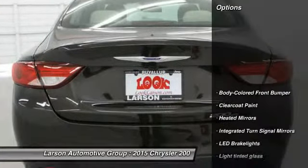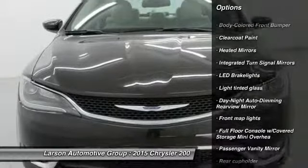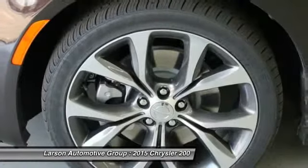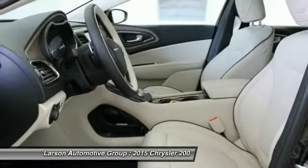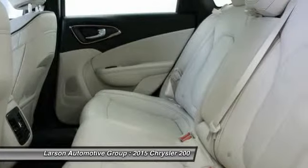Here are some of this vehicle's great options: driver airbag, adjustable steering wheel, air conditioning, front wheel drive, power steering, auto dimming rear view mirror, PPO, rear defrost, climate control, universal garage door opener.